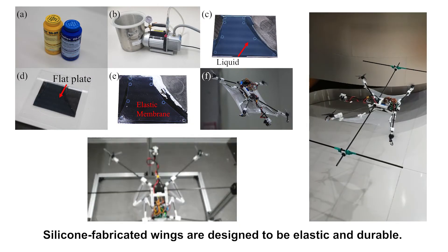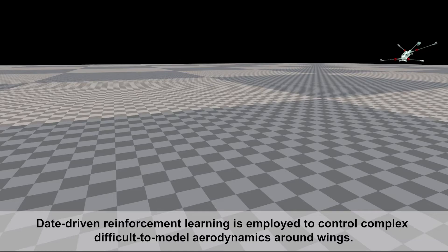Silicone-fabricated wings are designed to be elastic and durable. Data-driven reinforcement learning is employed to control complex, difficult-to-model aerodynamics around the wings.